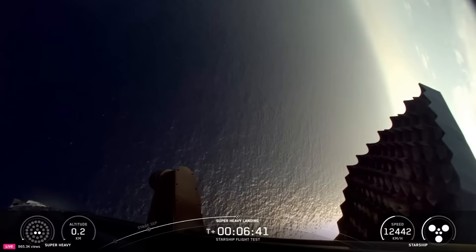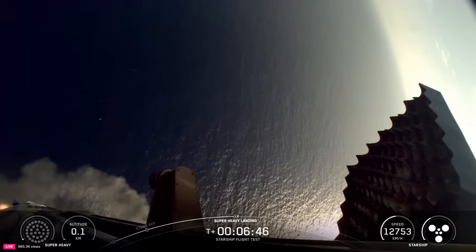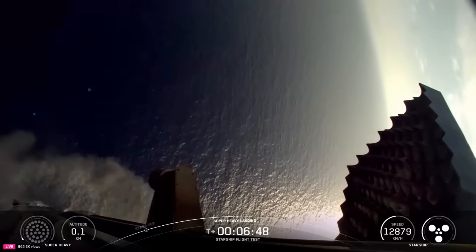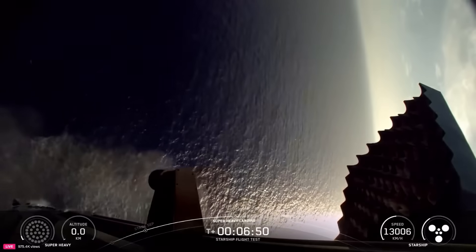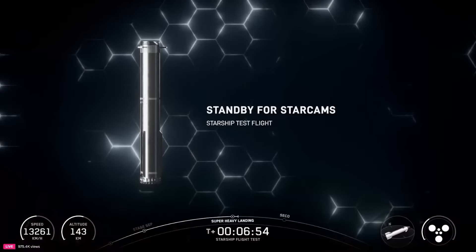While violent looking, this was all part of the planned testing. Normally the booster fires 13 engines and then switches to the center three, but SpaceX wanted to test and gather data on the ability for a backup engine from the middle ring to complete a landing burn in the event one of the center engines couldn't fire. As for the hard impact, the company has no intention of reusing this booster and knew the final splashdown would be harsh.